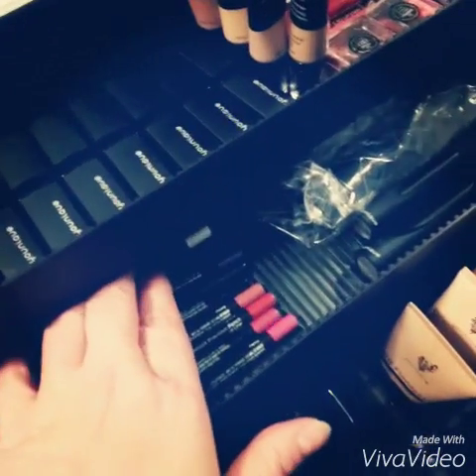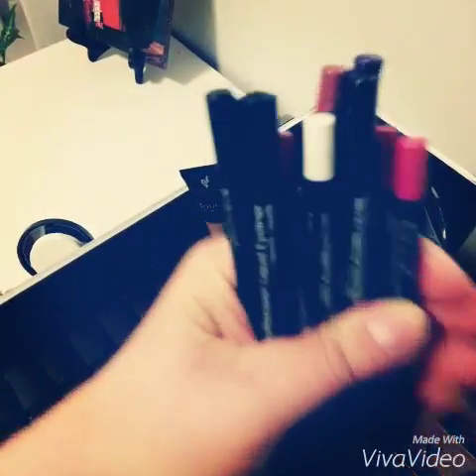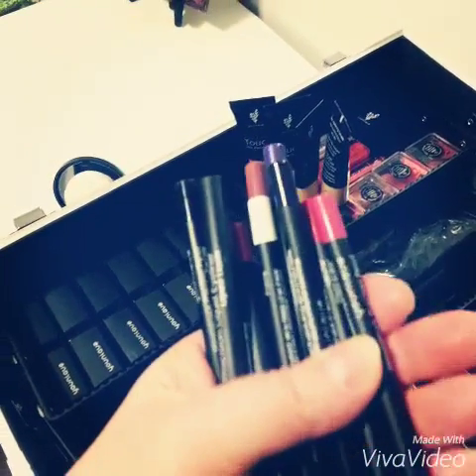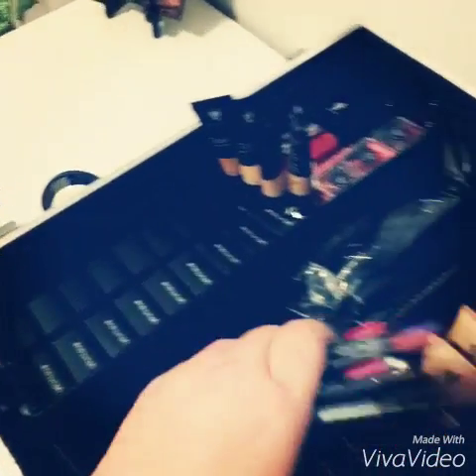What do I got over here? I've just got my collection of pencils — just a couple lip liners and eyeliners. These have really impressed me because they don't smear, smudge, fade, skip, or run. They're the real deal.